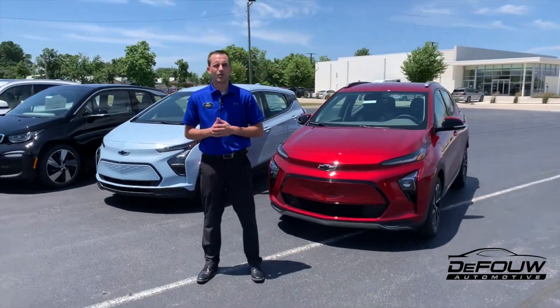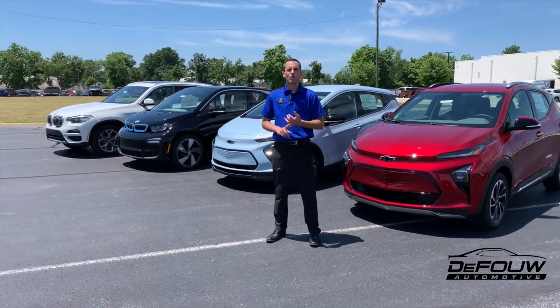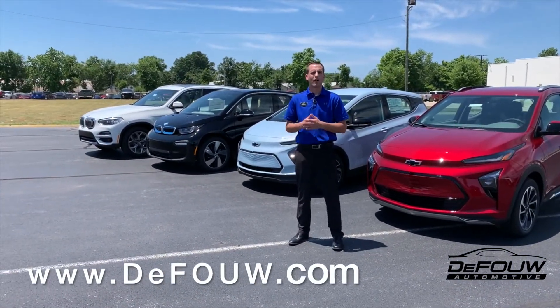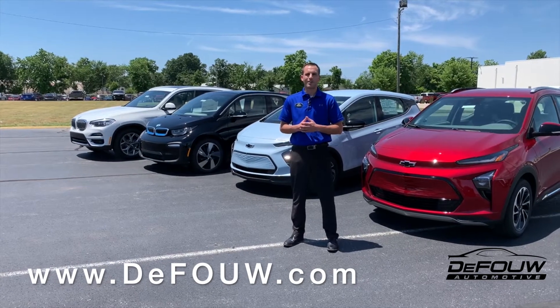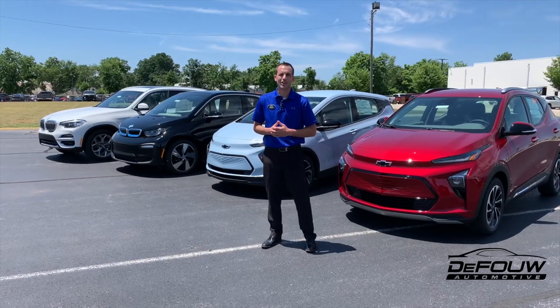Right now we've got tremendous inventory, whether you're looking for new or used. You can check them all out at www.defowl.com. Feel free to reach out with any questions you may have at 765-449-2800. Have a good one.